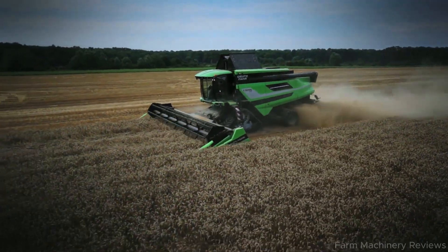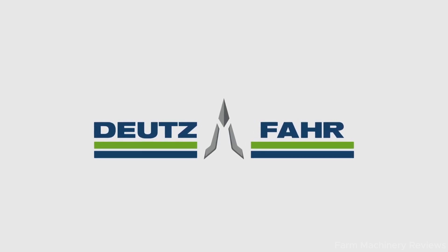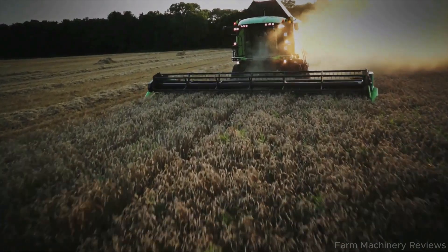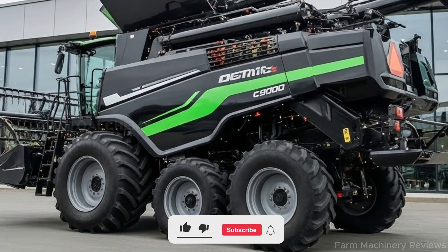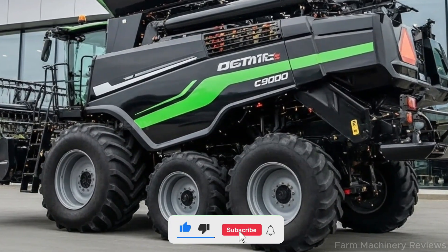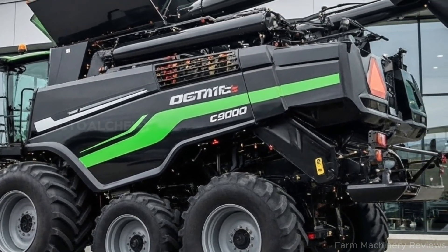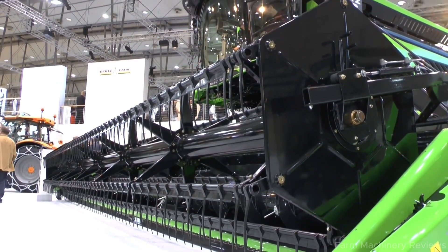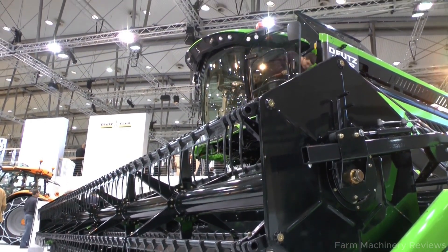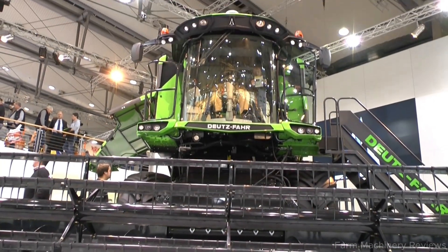Deutz Fahr is a German brand that belongs to the same Deutz Fahr group from Italy, with a history that spans more than a century in agricultural engineering. The story goes back to 1864 in Cologne, Germany, when Nicholas Otto, the inventor of the four-stroke engine, founded the company. In 1968, Deutz merged with Fahr, a specialist in agricultural machinery, creating the Deutz Fahr brand we know today. With this long legacy and pioneering technology, Deutz Fahr has become a symbol of strength, reliability, and innovation in modern farming.